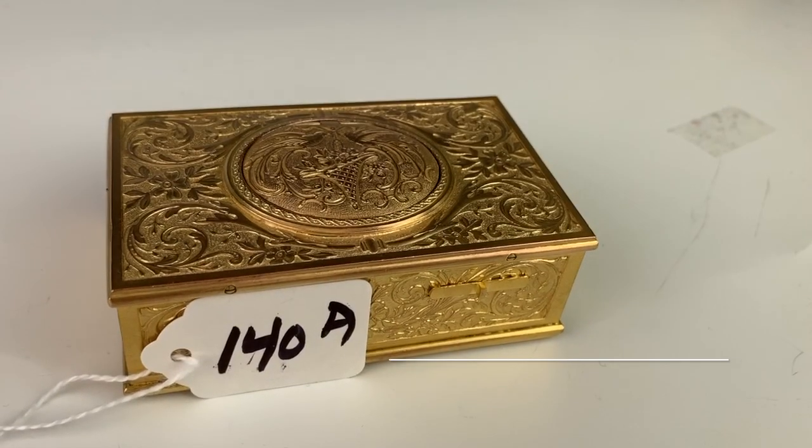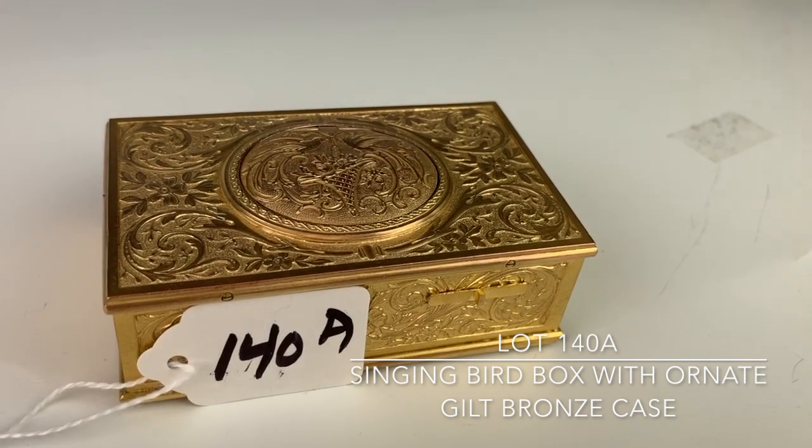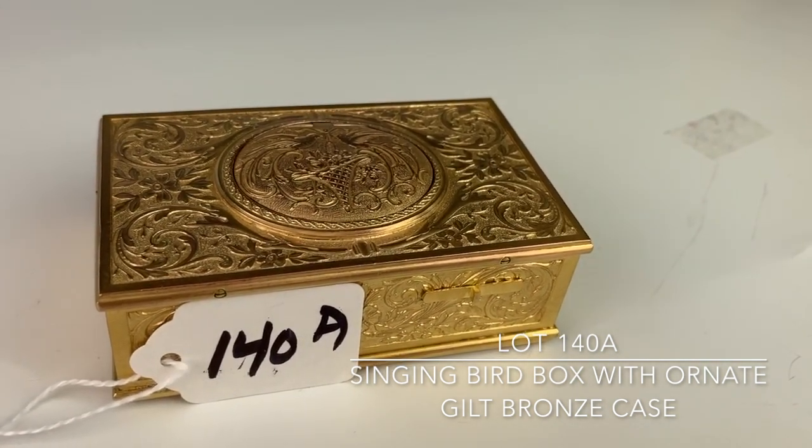Lot 140A is one of the bird boxes we're going to have in the sale. It's gilt bronze, neatly carved around all sides. And we'll give it a demonstration on how it works.